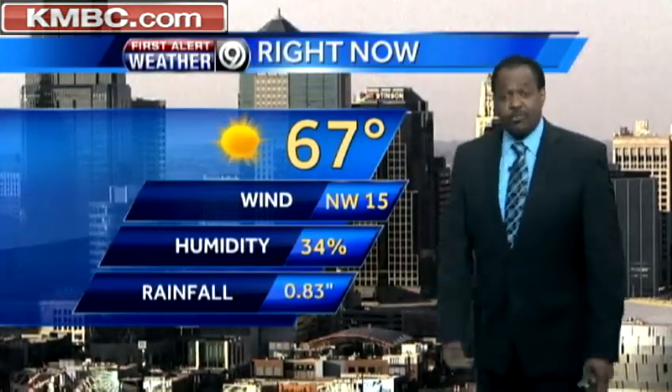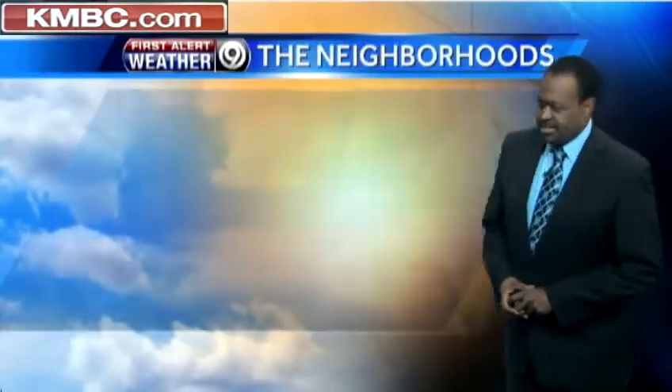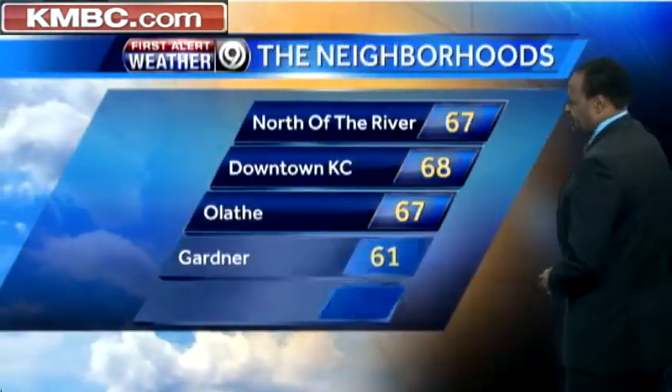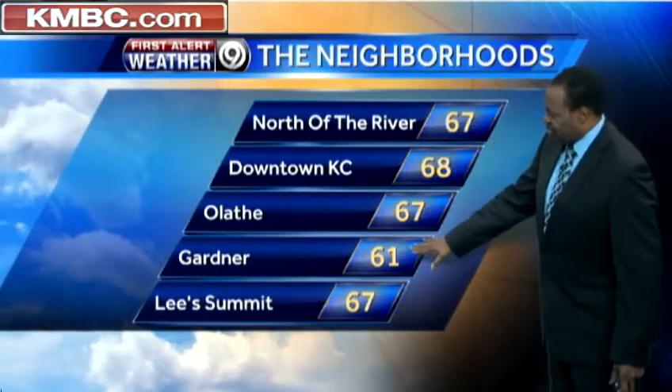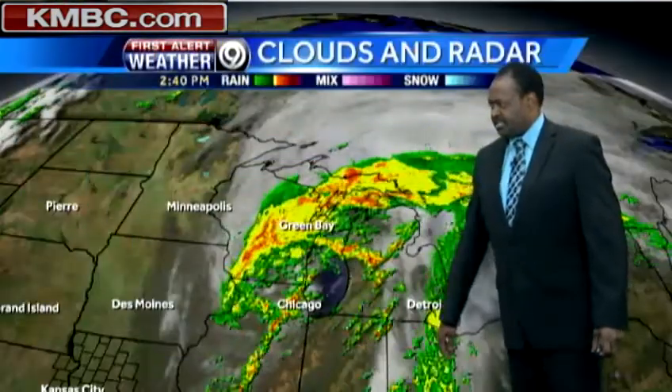At KCI, your rain gauge may be more, but just shy of an inch of rainfall reported over the time period. In the neighborhoods: north of the river 67, downtown 68, in Olathe 67, Gardner one of the cooler ones at 61, and at least some also at 67 degrees.